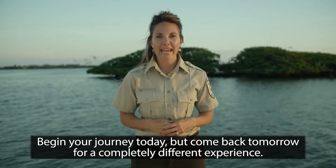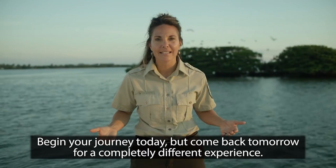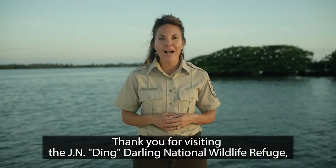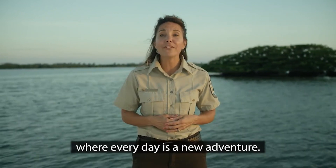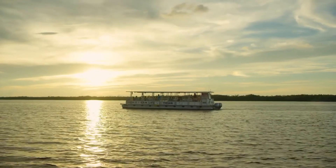Begin your journey today, but come back tomorrow for a completely different experience. Thank you for visiting the JN Ding Darling National Wildlife Refuge, where every day is a new adventure.